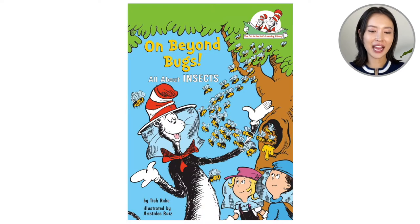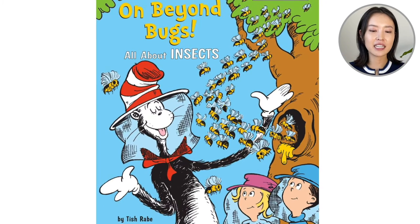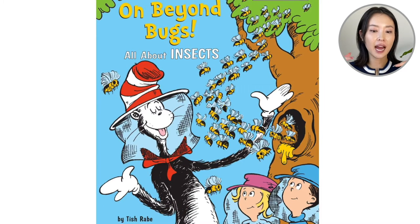On the cover we have the Cat in the Hat near a beehive. You know that when it's a Cat in the Hat book like this, we are going to learn lots of fun facts.